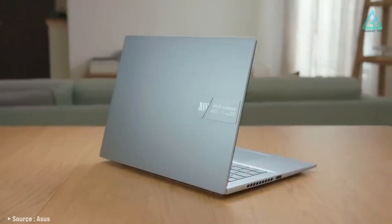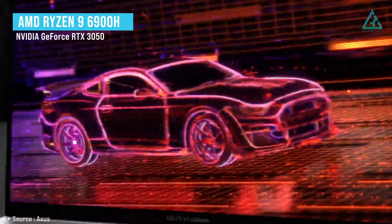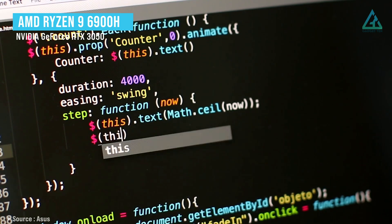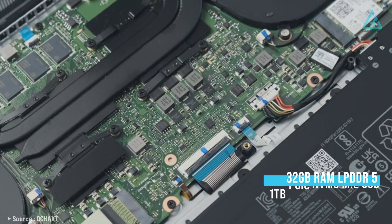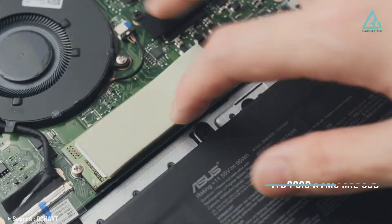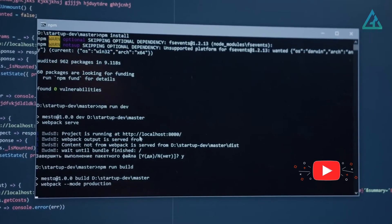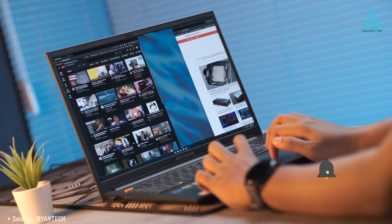The Vivobook doesn't skimp on processing power either. The CPU is the AMD Ryzen 9 6900H with NVIDIA GeForce RTX 3050 graphics, which should be plenty fast for most coding needs and general use tasks. It's also packing 32GB of RAM and a whopping 1TB of SSD storage — sufficient for multitasking or running a few applications simultaneously, and a near-ideal configuration for intense programming.